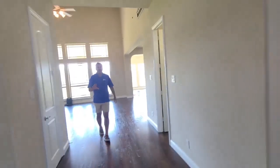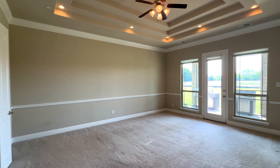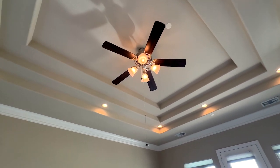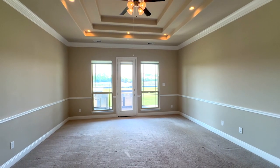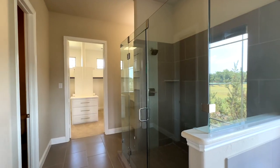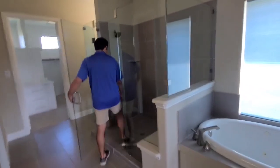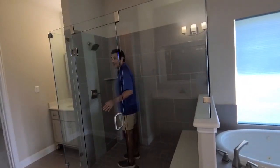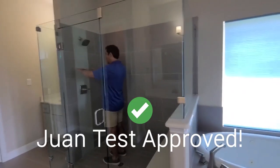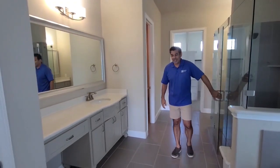I want to show you the master bedroom. Here we have the master bedroom. It's got its own exit right over there to the backyard. As we come in here to the master bath, it's a very big space. It definitely passes the lawn test. I love it. No problem showering. You've got a double vanity.